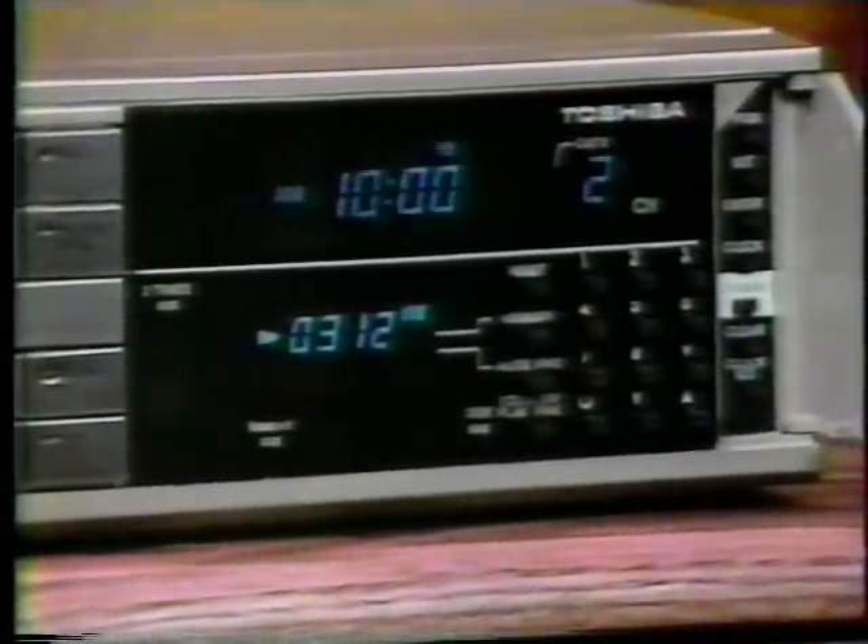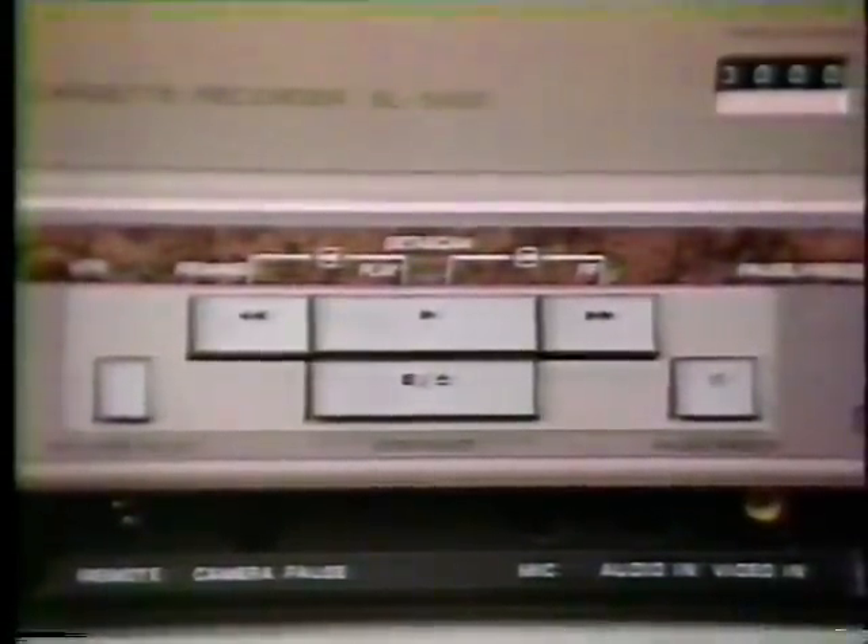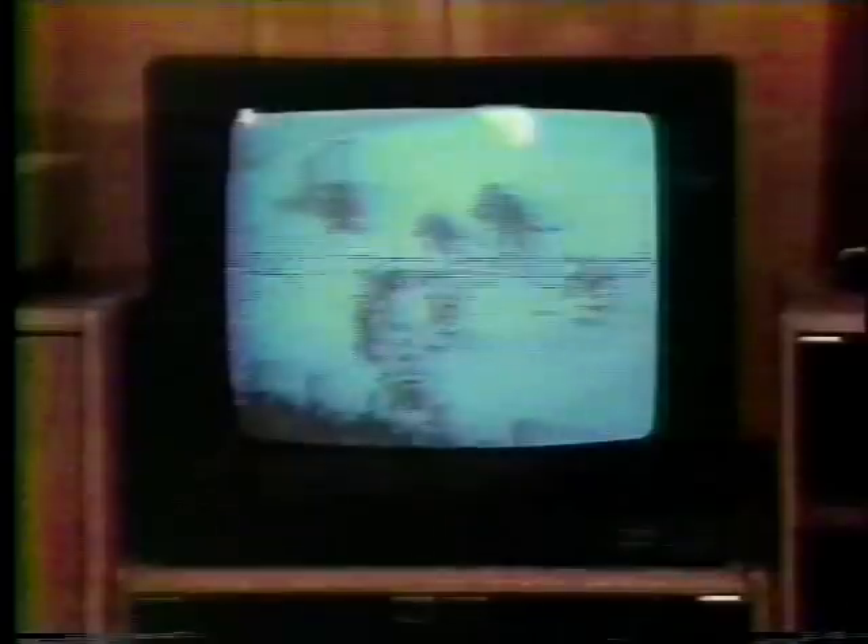Next, decide on the features you want — the options that will personalize your VCR. Items like remote control, programming time, on-screen search, or cable readiness.